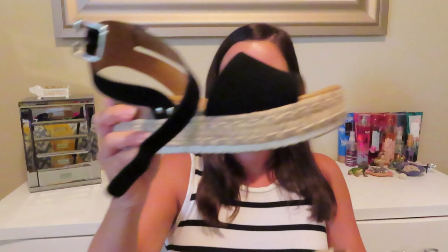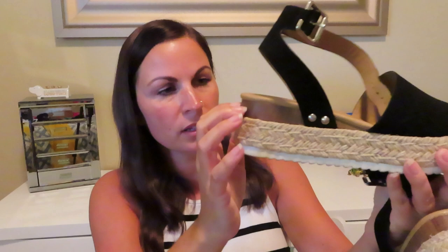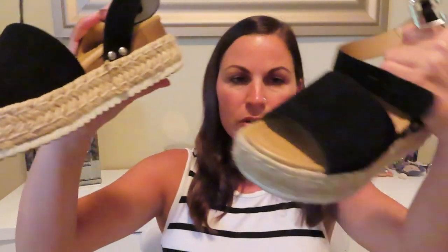Probably my favorite item out of all of these is flatform espadrilles — I am obsessed. Flatforms mean the heel is flat so it's not super uncomfortable. These are adorable: they have an espadrille bottom, a bit of white, and almost a wood-looking material. The inside is very soft and squishy and they have kind of a faux suede look on top. I'm going to put them on and show you an outfit with them.